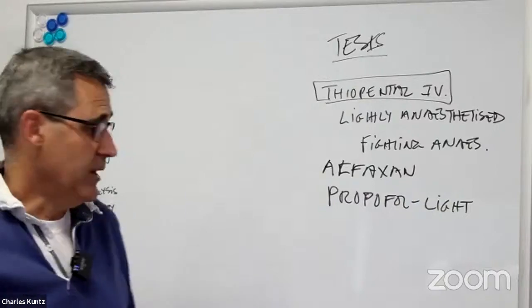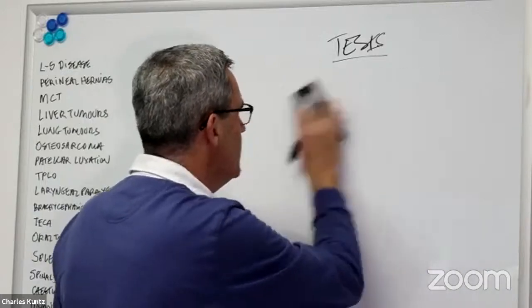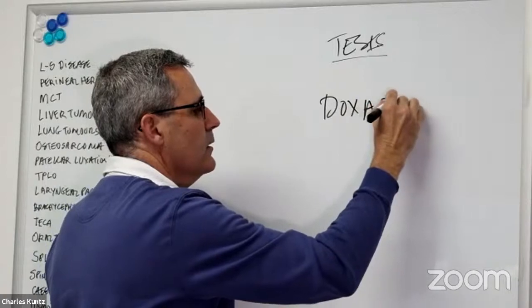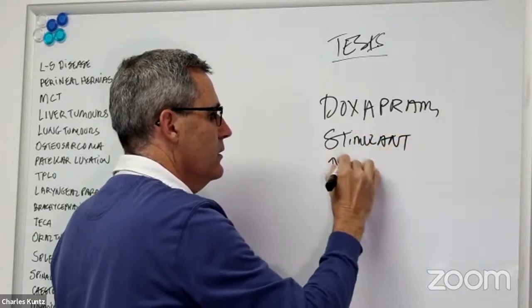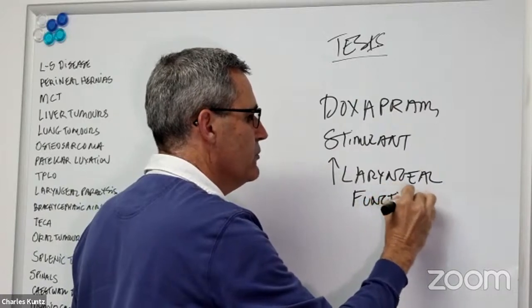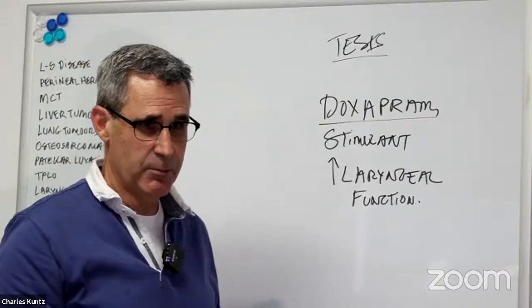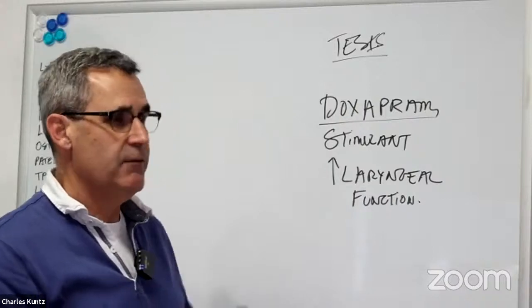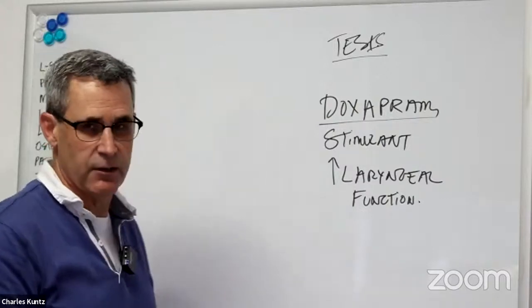If you don't have adequate movement of the laryngeal cartilages, or it's not definitive, you can administer doxapram. Doxapram is a respiratory stimulant which will increase laryngeal function if it's normal. So if the larynx is still paralyzed even with doxapram under a light thiopental, propofol, or alfaxan anesthetic, you can definitively make your diagnosis of laryngeal paralysis.